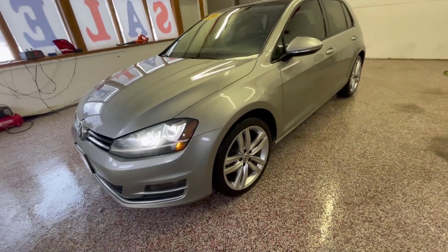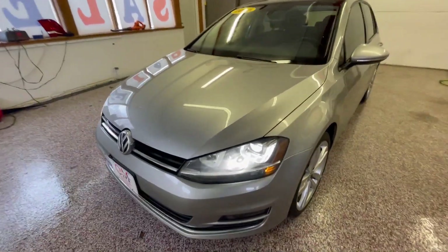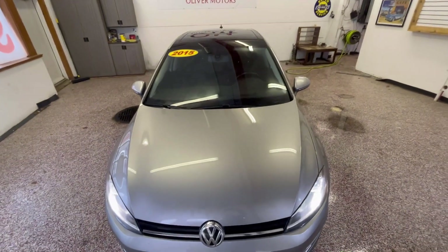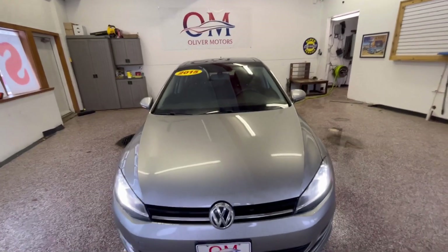Hi, and thank you for joining us here at Oliver Motors for the walk-around of a 2015 Volkswagen Golf TSI. Oliver Motors has two locations: 246 West Main Street, Sun Prairie, and 315 South Boulevard in Baraboo.